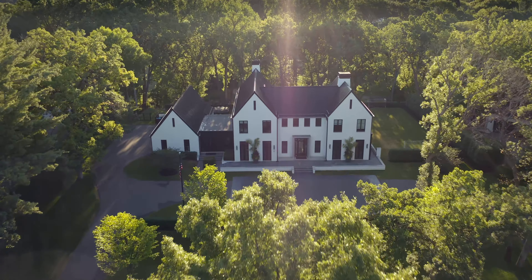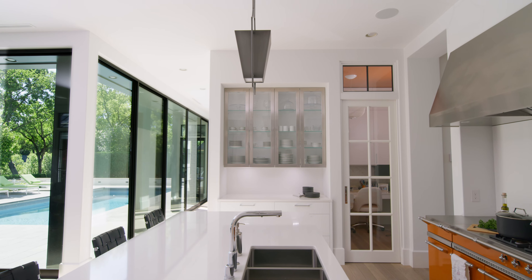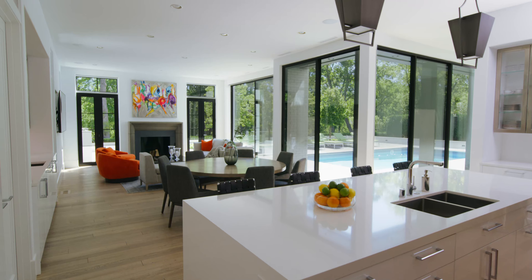This home I would describe as Belgian modern. It's an H-shaped plan with two gables. Our clients really liked that it was a transitional look — it has a playfulness to it where the clients wanted something that was modern but also traditional. Traditional on the exterior but more modern on the inside.